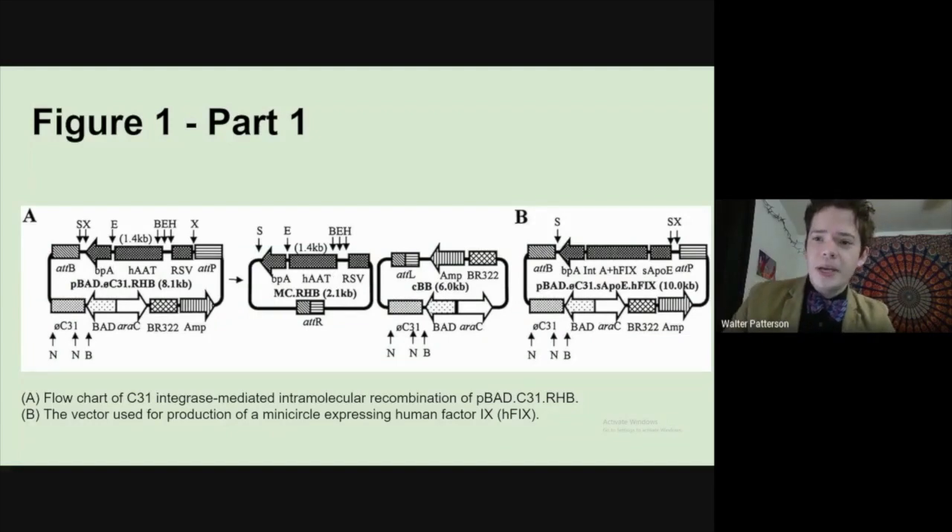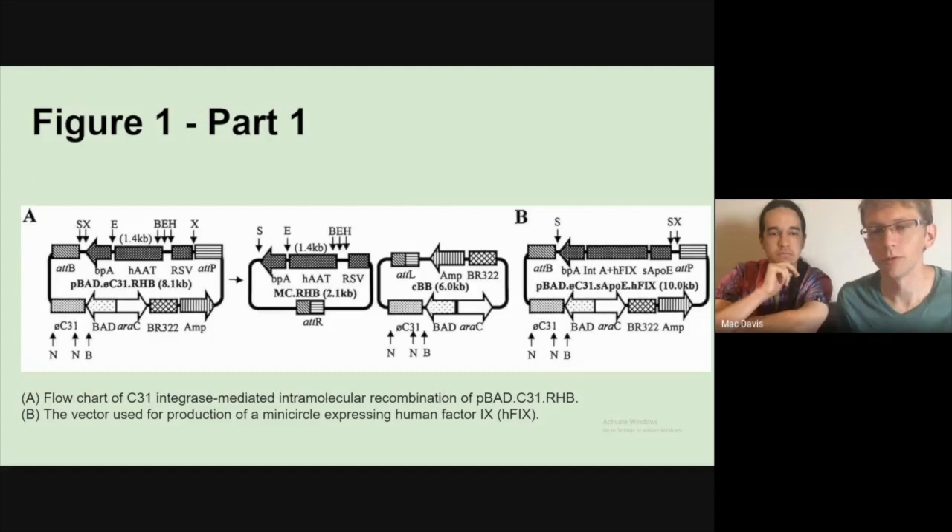In construct B, they used human Factor 9 as the transgene. They're just showing the configuration — not the products — for the Factor 9 version. The differences include a different promoter, but it's essentially the same system. We're still using bacteria to produce these things, which is why we still need some bacterial components, but then they figure out a way of removing those in the second step.